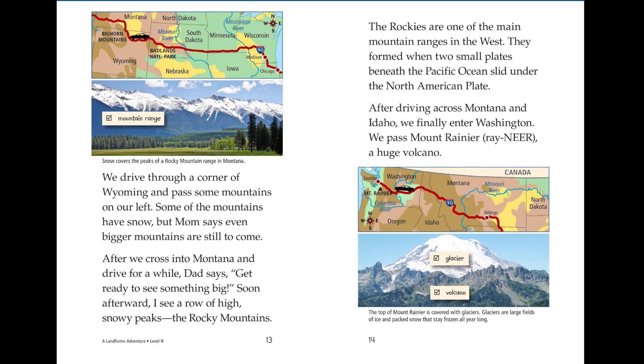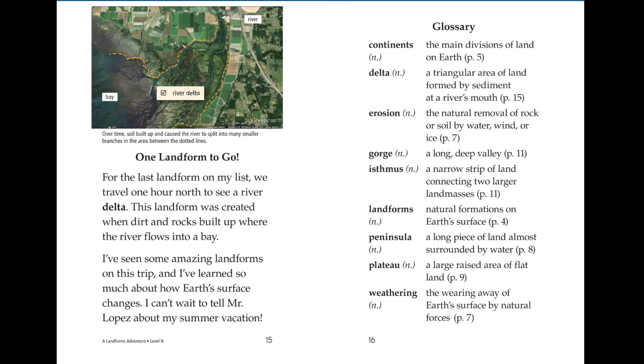The Rockies are one of the main mountain ranges in the West. They formed when two small plates beneath the Pacific Ocean slid under the North American plate. After driving across Montana and Idaho, we finally enter Washington. We pass Mount Rainier, a huge volcano. For the last landform on my list, we travel one hour north to see a river delta. This landform was created when dirt and rocks built up where the river flows into a bay.